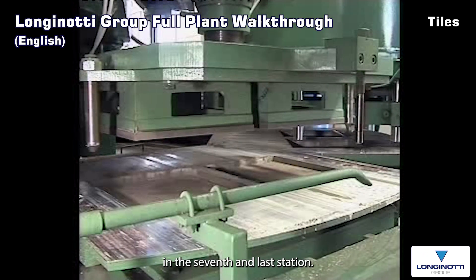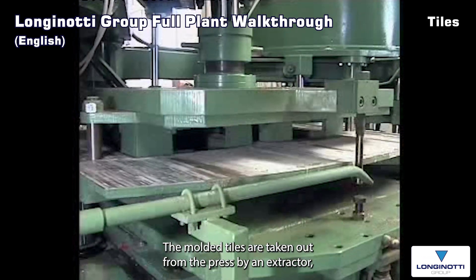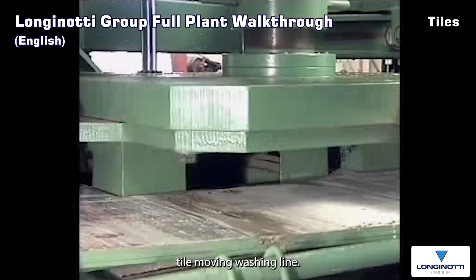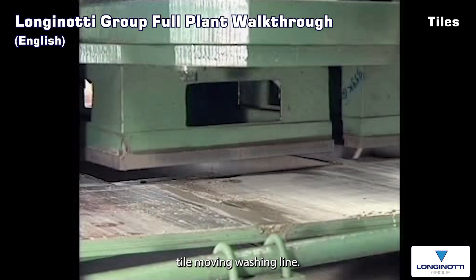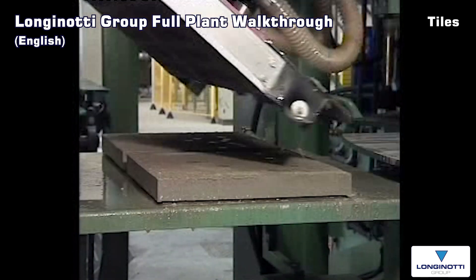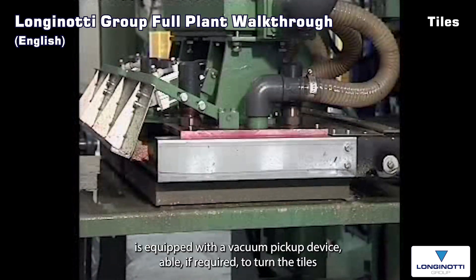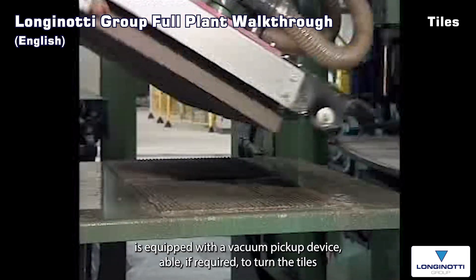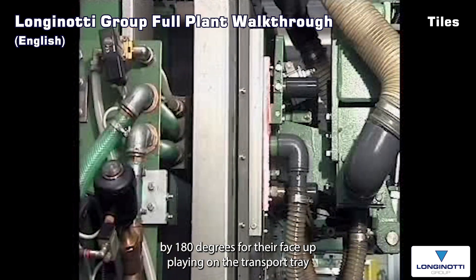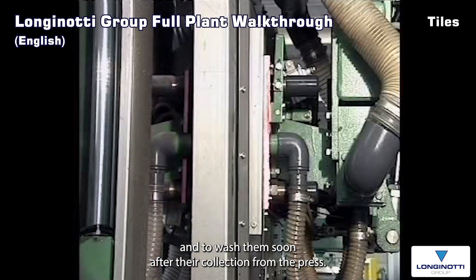In the seventh and last station, the moulded tiles are taken out from the press by an extractor, then picked up by a vacuum suction device belonging to the automatic tile moving and washing line. The automatic tile moving line with horizontal deposit is equipped with a vacuum pick-up device able, if required, to turn the tiles by 180 degrees for their face-up laying on the transport tray and to wash them soon after their collection from the press.